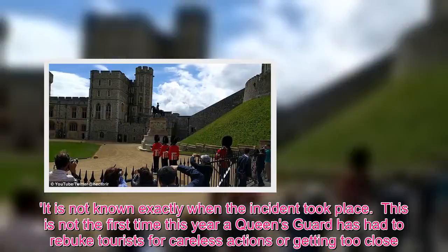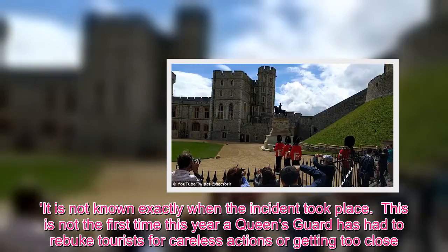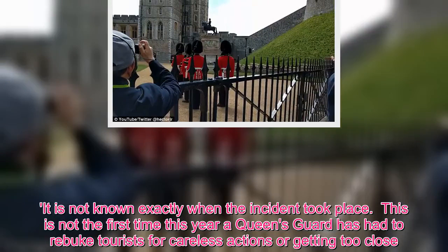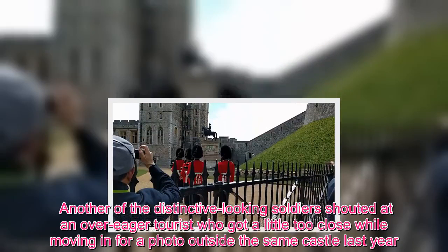It is not known exactly when the incident took place. This is not the first time this year a Queen's Guard has had to rebuke tourists for careless actions or getting too close. Another of the distinctive-looking soldiers shouted at an over-eager tourist who got a little too close while moving in for a photo outside the same castle last year.